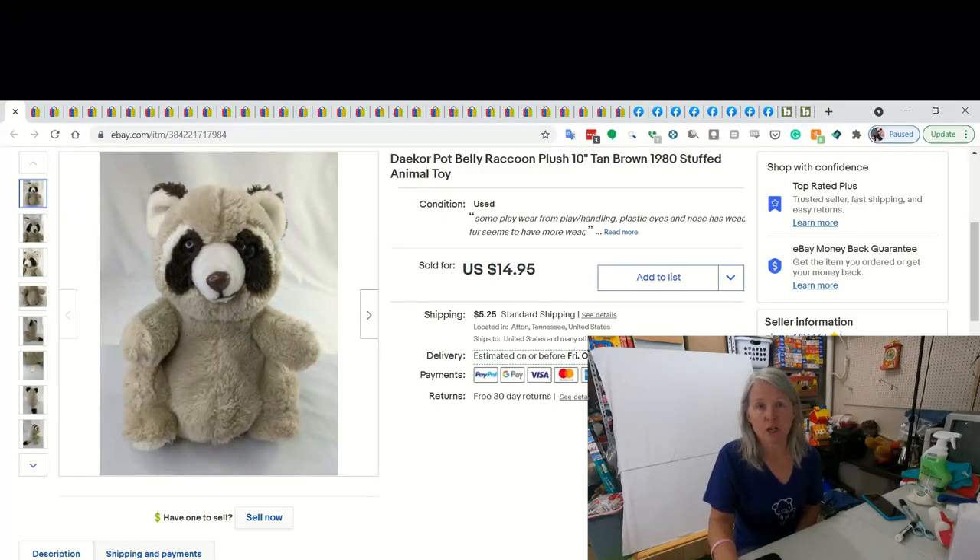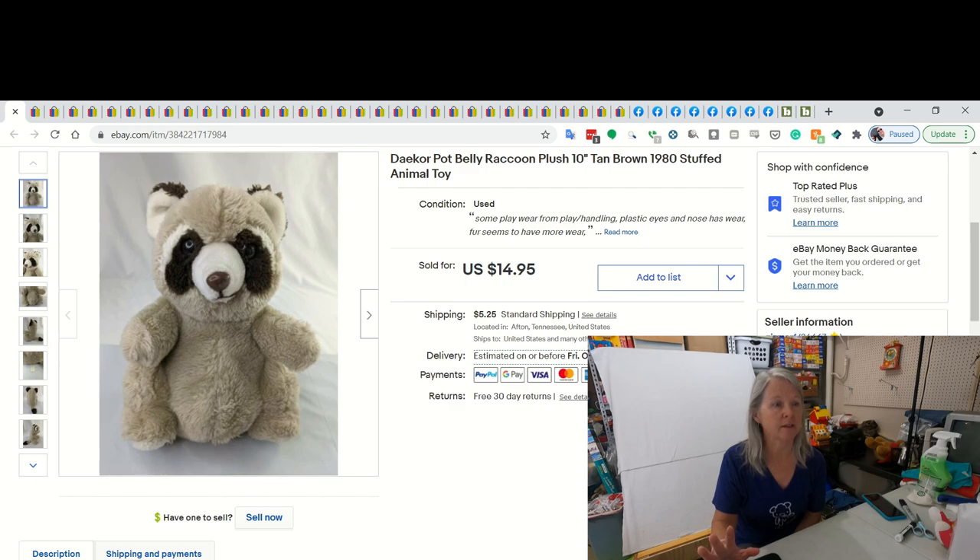This first item - I've talked about this brand, I actually featured this in one of my hauls. This is Daekor, D-A-E-K-O-R. I pick them up whenever I see them and the stuffed animals are very unique in the fact that they have these big fat bellies because they're called pot bellies. There are bears, and this one is a raccoon. I don't remember where I picked it up, probably a dollar or less, but I did sell it for best offer of $10.